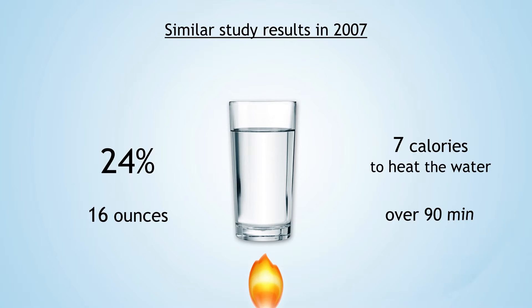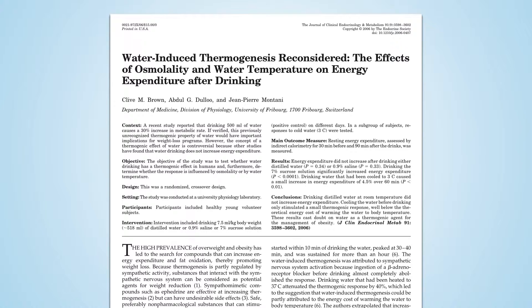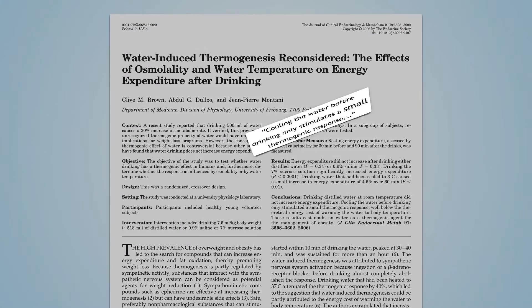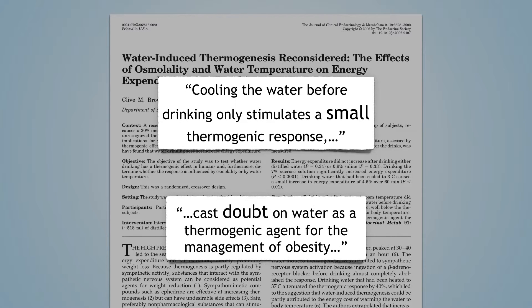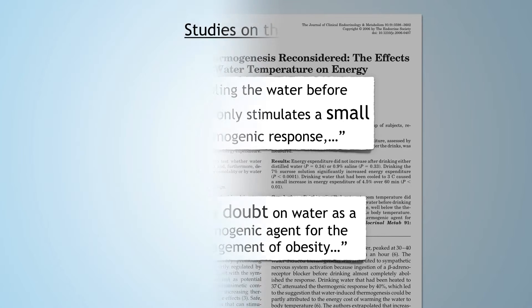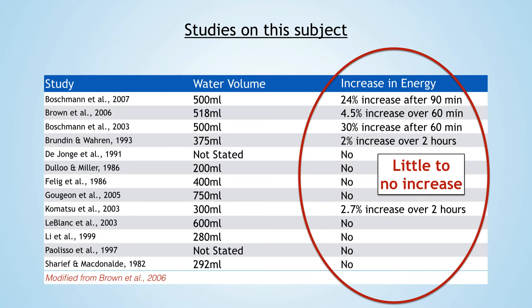In 2006, researchers revisited this idea of water-induced thermogenesis and found the following: cooling the water before drinking only stimulates a small thermogenic response, well below the theoretical energy cost of warming the water to body temperature. These results cast doubt on water as a thermogenic agent for the management of obesity. Here's a summary of studies on the subject. As you can see, there are mixed findings on water-induced thermogenesis, but the majority of the research supports little to no substantial increases in energy expenditure at rest from drinking cold water.